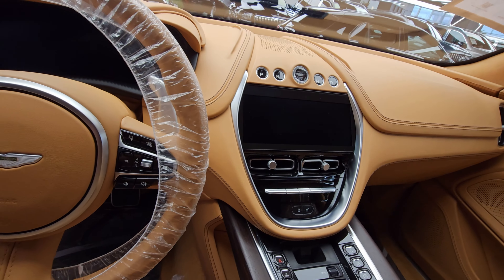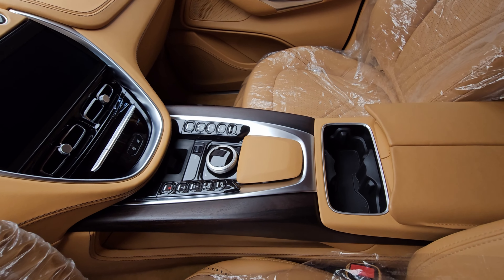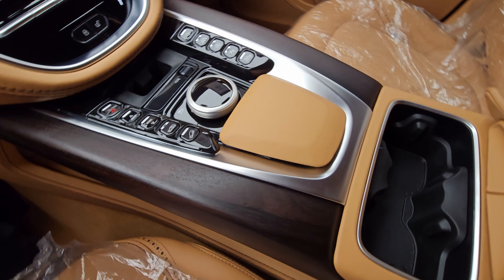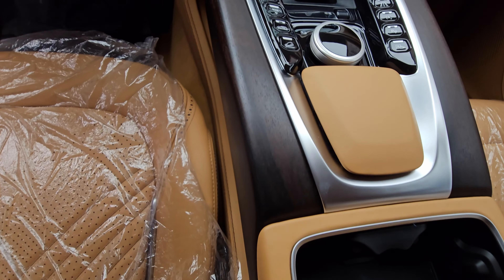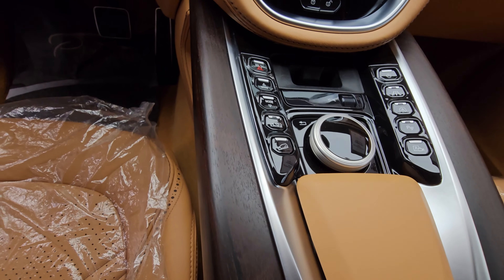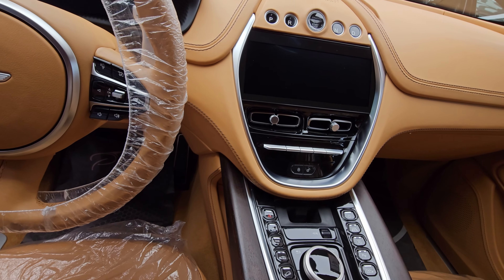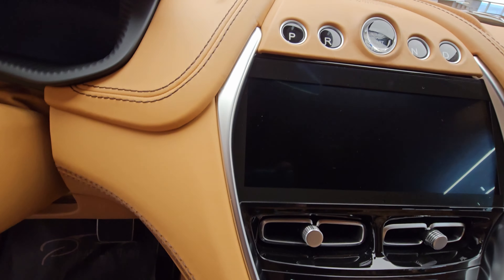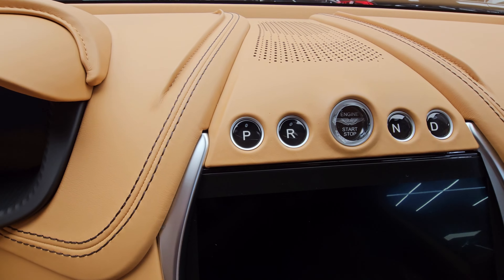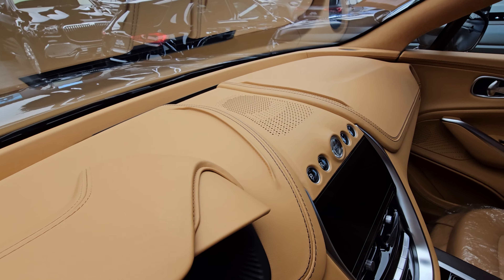On the infotainment system — infotainment has not been a high priority for makers of high-performance cars, and that's especially true for Aston Martin. This infotainment system is not a touchscreen; it's controlled by a rotary knob on the center console and steering wheel buttons. The system includes Apple CarPlay and built-in navigation. The price in the UAE is approximately one million dirhams, and in the USA it costs around 300,000 dollars.